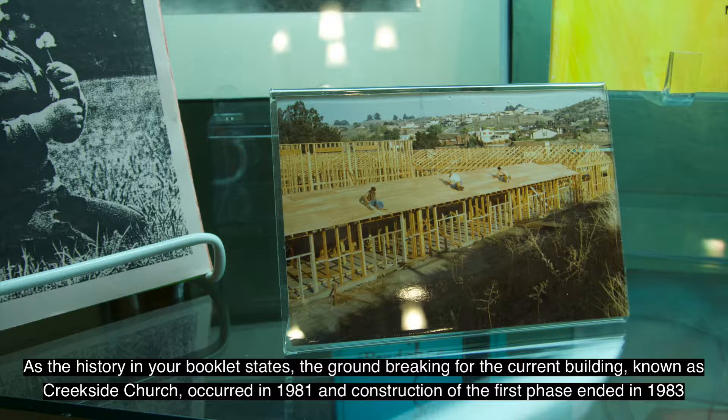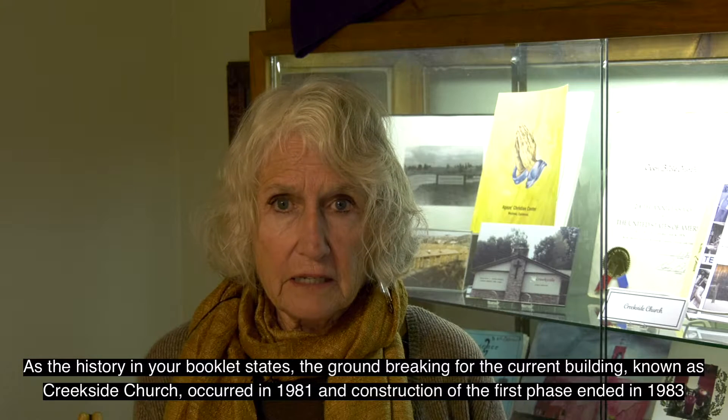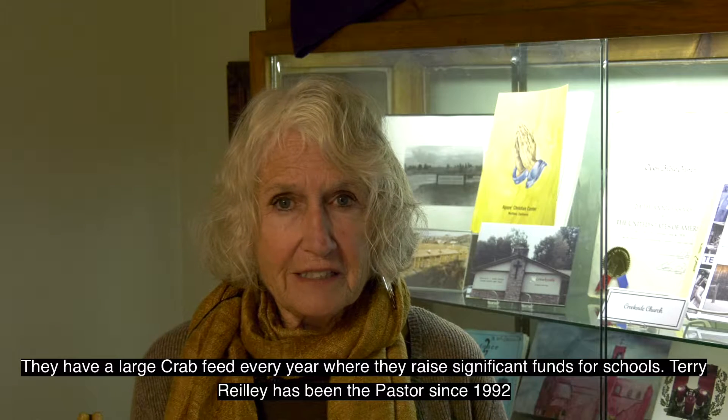As the history in your booklet states, the groundbreaking for the current building, known as Creekside Church, occurred in 1981 and construction of the first phase ended in 1983. They have a large crab feed every year where they raise significant funds for the schools. Terry Riley has been the pastor since 1992.